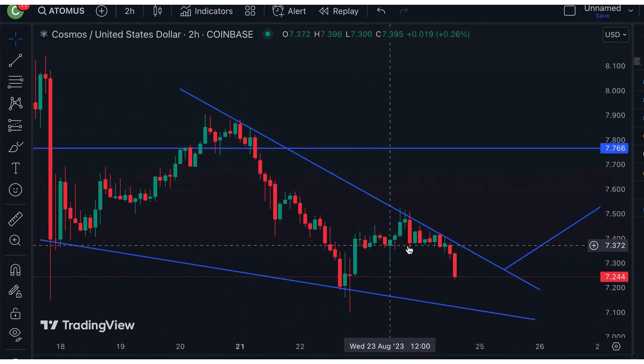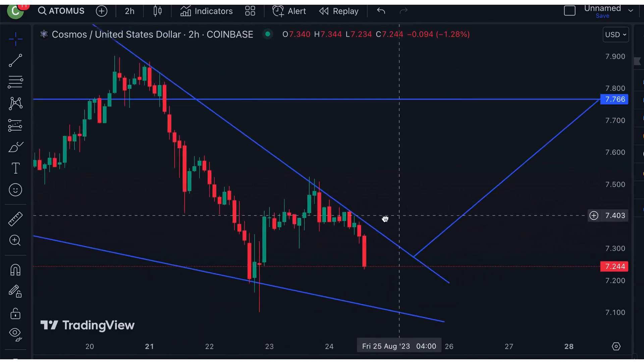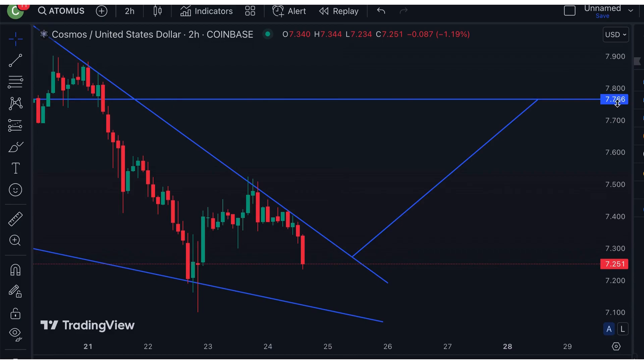Next, if we take a look at the two-hour chart, we can see it's pointing to its descending wedge pattern, and if it breaks up towards the upside, then I have the price target set at around $7.76.